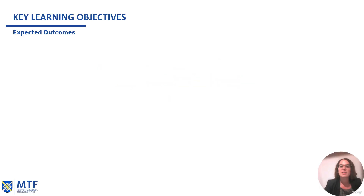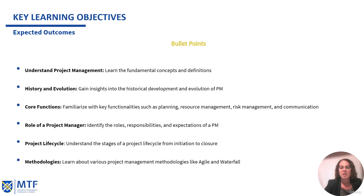Now we're going to talk about the key learning objectives and expected outcomes. We will understand project management — its fundamental concepts and definitions. We will also see the history and evolution of this profession and discipline, gaining insights into the historical development of project management. We will also explore the core functions, such as planning, resource management, risk management, and the crucial one: communication.